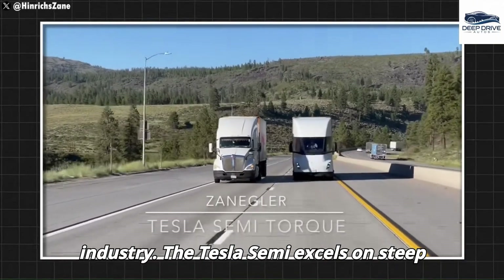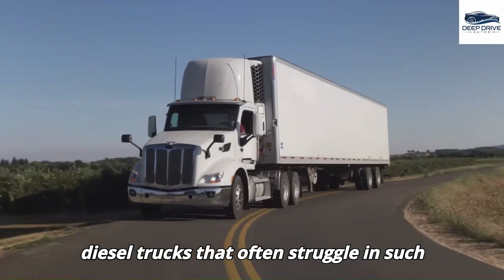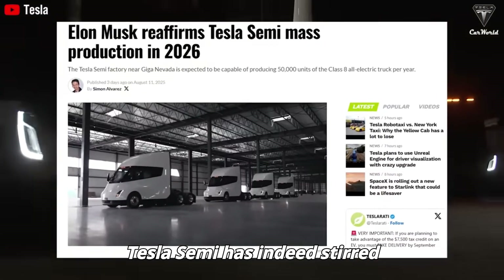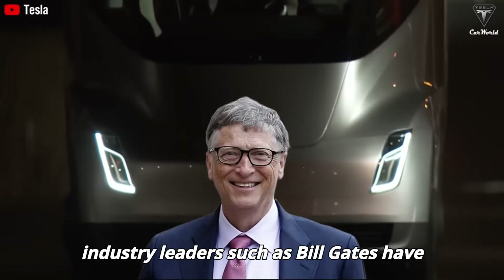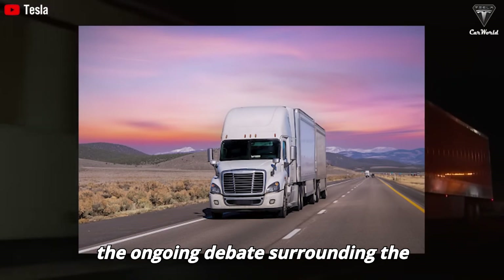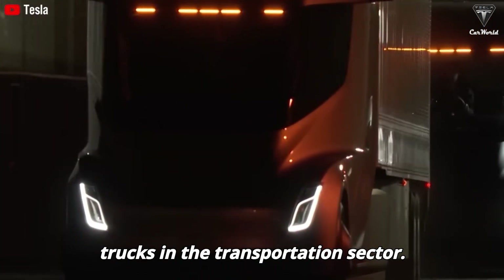The Tesla Semi excels on steep inclines, outperforming conventional diesel trucks that often struggle in such conditions. Elon Musk's remarks regarding mass production have stirred considerable controversy, particularly as industry leaders such as Bill Gates have raised questions concerning its feasibility, underscoring the ongoing debate surrounding the viability of electric trucks.